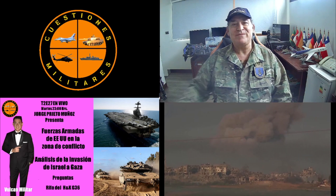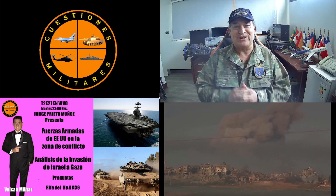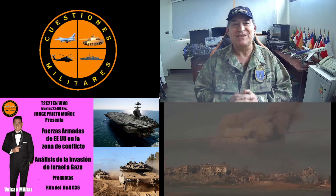Hola amigos, ¿cómo están? Bienvenidos nuevamente a Cuestiones Militares, su portal de defensa.